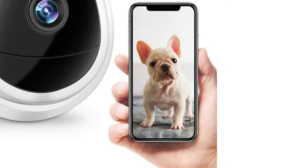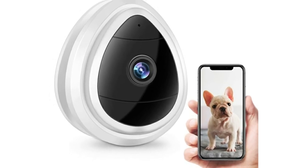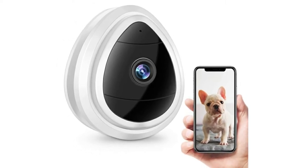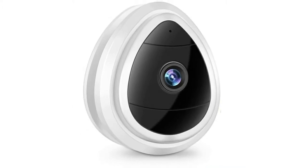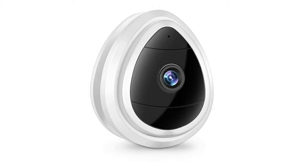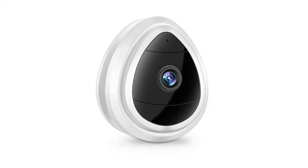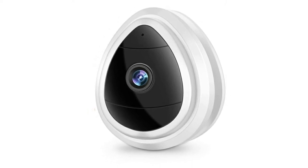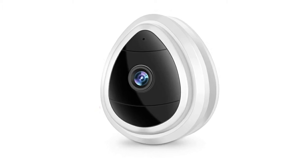In addition to standard baby monitor features like a temperature display, two-way intercom, zoom, tilt, and pan capabilities, she notes that the Vava also shows the time, so she can quickly calculate how long her daughter has been in her bed. It has a slightly shorter coverage range than the Eufy — up to 900 feet — but Gaines Levy says that has been more than enough for her. She can walk down two whole flights of stairs in her apartment building through many walls and still receive a clear live feed.